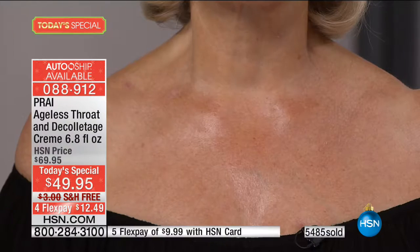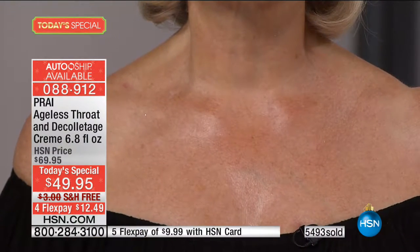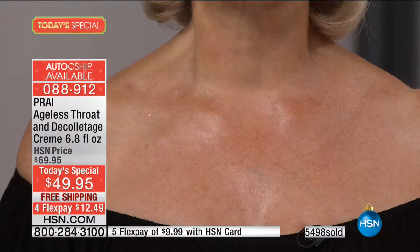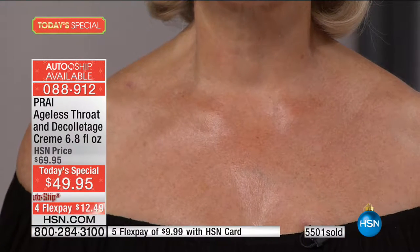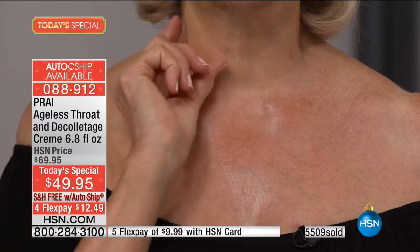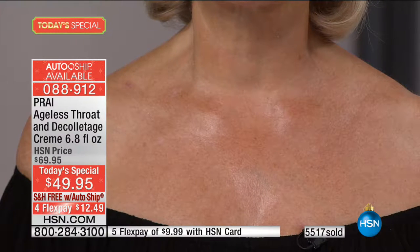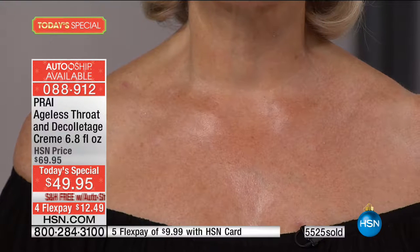Stop whatever you're doing — look at this beautiful decollete. Do you see any lines and wrinkles? Look how nice and firm it looks, and then look at that neck. I don't see any hanging skin. I don't see that tree ring dating. It has that snap back, that elasticity. It's firm looking, it's tight looking — what would you think her age is?